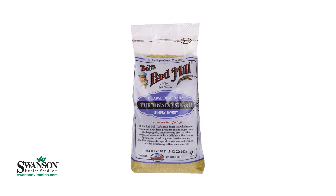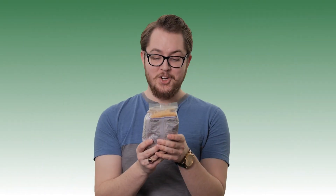Here we've got Bob's Red Mill Turbinado Sugar. Simply sweet turbinado sugar.